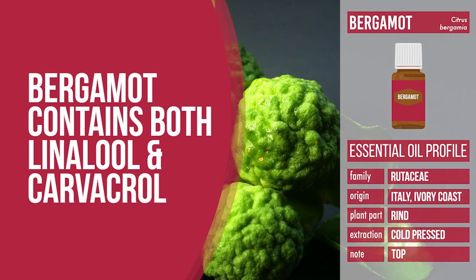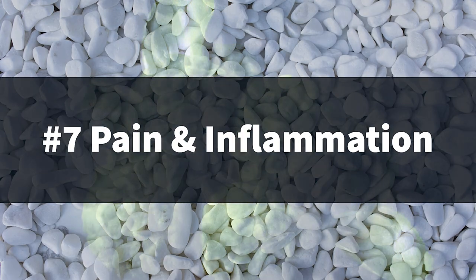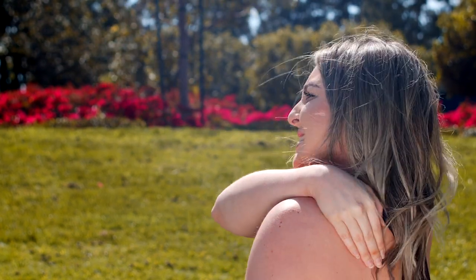Linalool is a compound found in bergamot, and besides linalool, carvacrol is another compound found in bergamot oil. A 2017 research study shows the effects of multiple essential oil compounds on the response of humans and animals to pain and other conditions. It was found that linalool and carvacrol have analgesic, anticonvulsant, and anti-inflammatory abilities when used in a variety of methods. Hence, bergamot might be useful in reducing pain and inflammation.